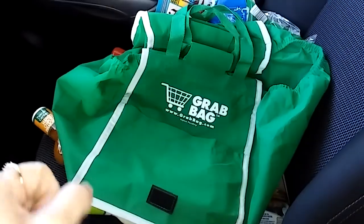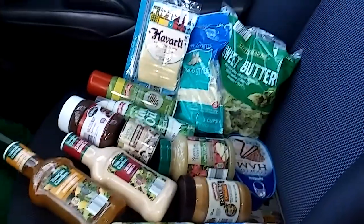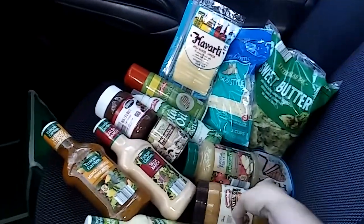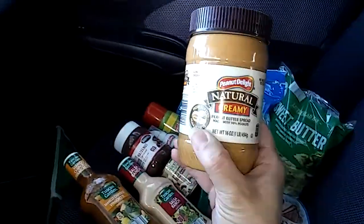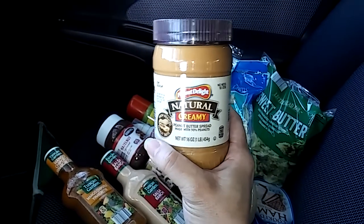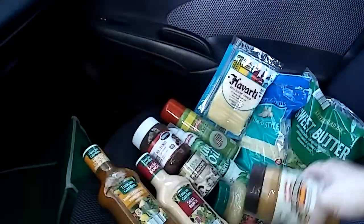Here is my trusty green grab bag. I'm going to move that so you can see what I got. All I needed was peanut butter, because my son loves the Peanut Delight Natural Creamy Peanut Butter. This is the one that has palm oil in it, and this is 16 ounces.